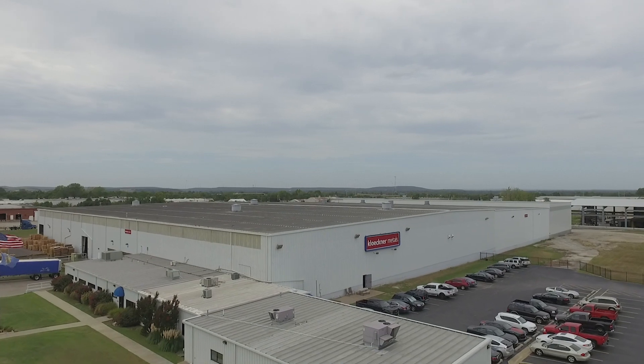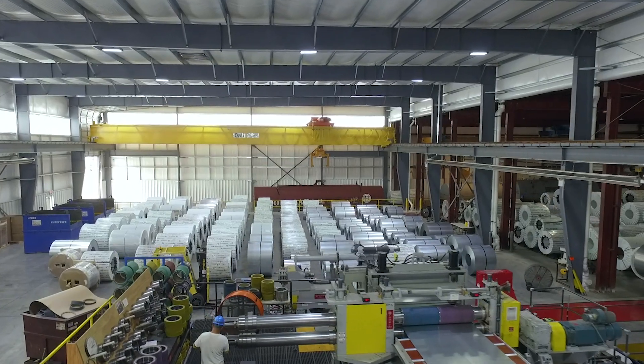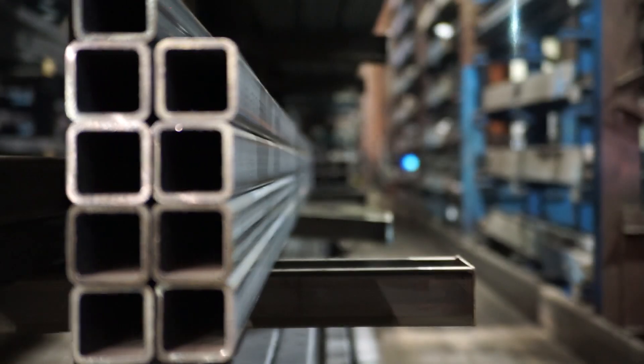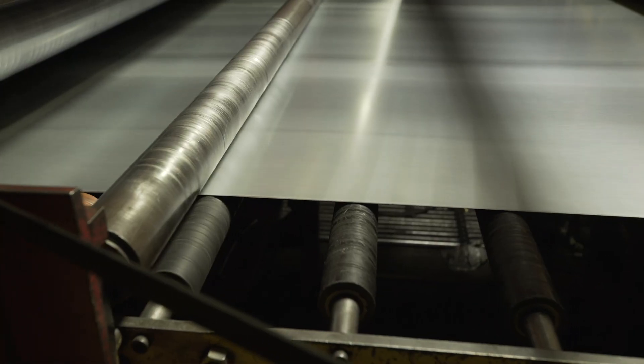Clackner Metals is one of the largest metal distributors in the world. We're very large in the United States. We have locations to service everything from long products, flat roll products, aluminum and stainless.